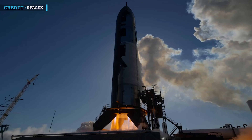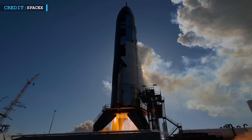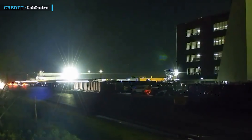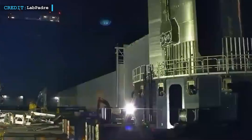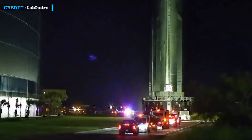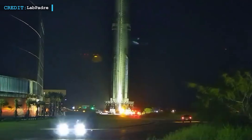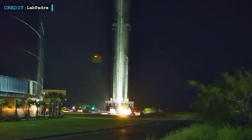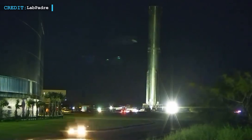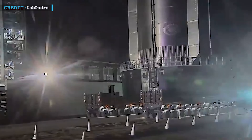While Ship 35 is flexing its muscles, another major part of the launch system was also getting into place. The new booster for this flight, Booster 14.2, was rolled out to the launch site. This booster is important — it's set to be the first Super Heavy to fly more than once, showing that reusability for these huge rockets is becoming real. Booster 14.2 was carried on SPMTs, heavy-duty vehicles designed for slow, stable support of massive hardware.